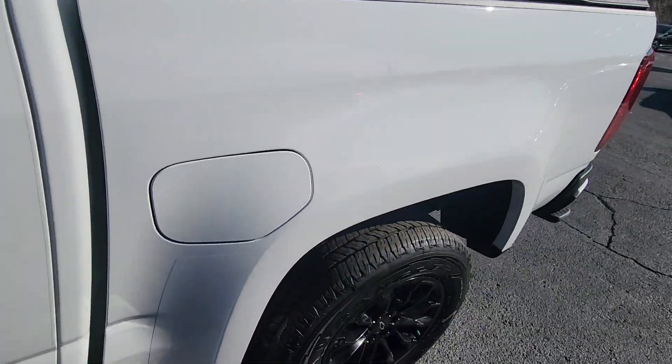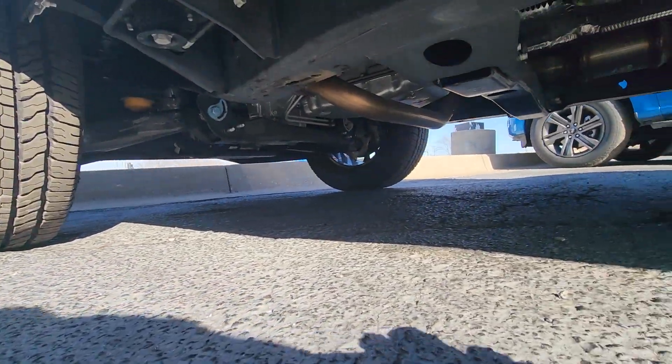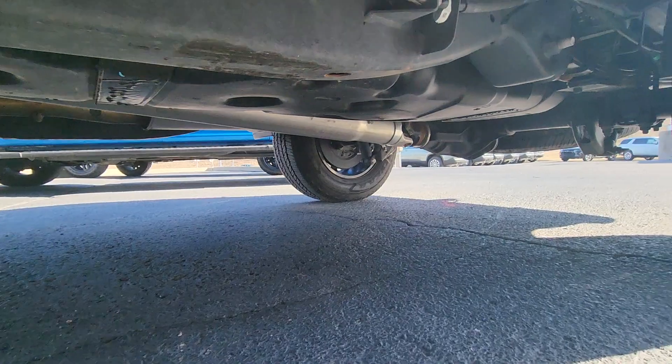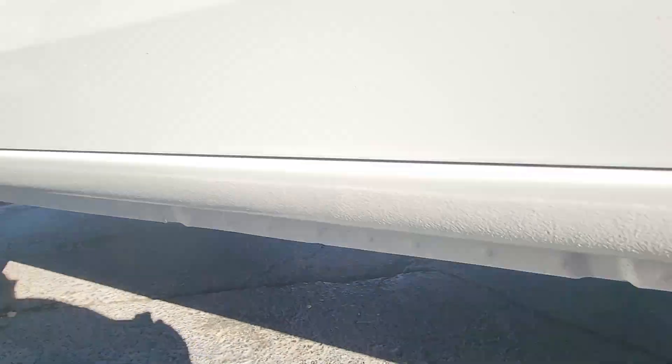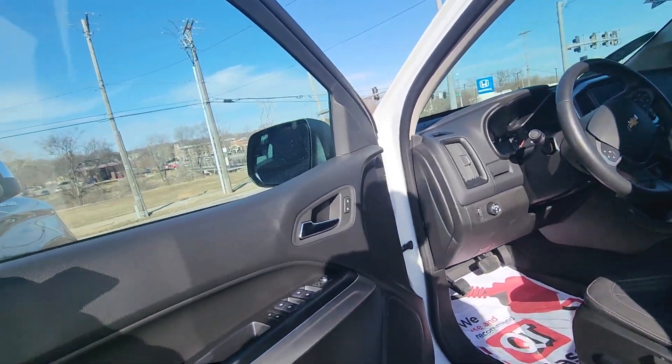If you take a look at the bottom of this one, it looks like it's barely even been on the road — super clean, almost looks like it's fresh from the factory still.